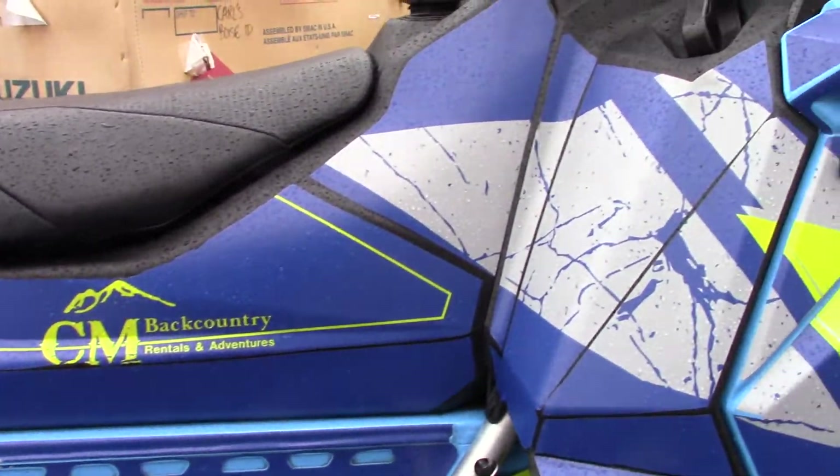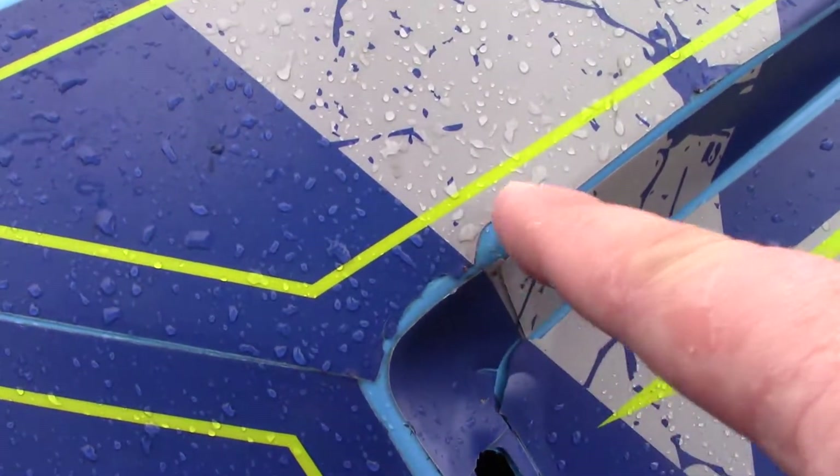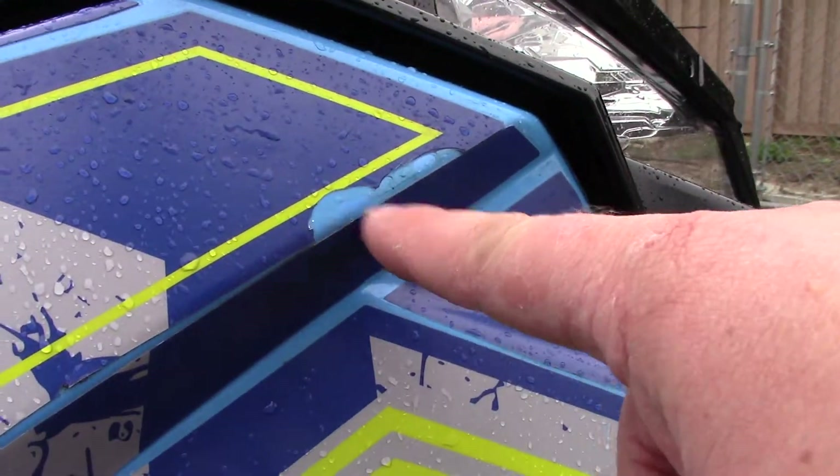It's in great shape. There are a few small blemishes here and there, mainly some rub spots in the wrap here and there.